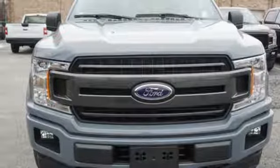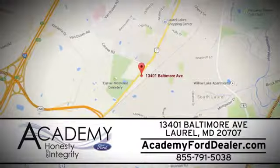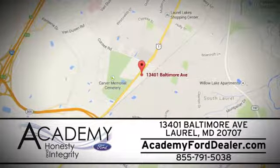Take it for a test drive today. At Academy Ford, we work passionately to make you feel at home from the moment you walk into our dealership. We're located at 13401 Baltimore Avenue in Laurel, Maryland.